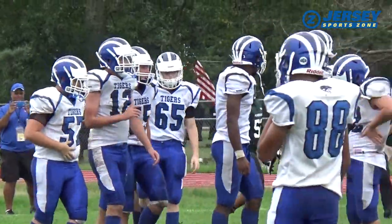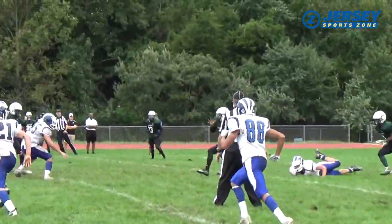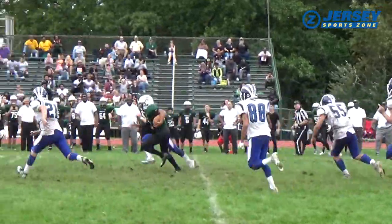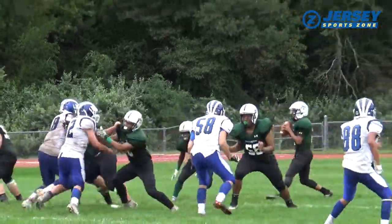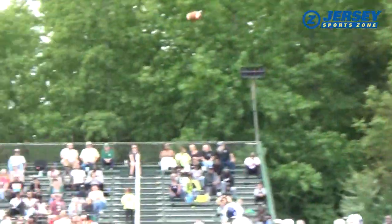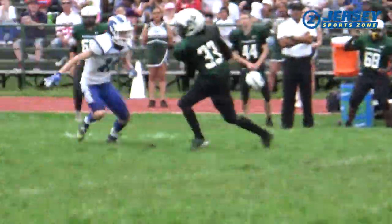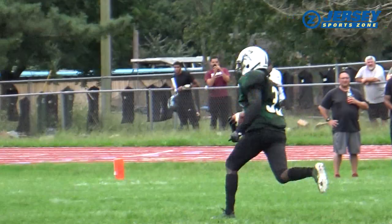Now we're going to see the Pemberton offense go to work. Octavius Sharkey from deep in his own territory gives his offense some breathing room — that is a 31-yard gain. And then Sharkey throws a nice ball. Manny Highsmith comes down with it and Manny Highsmith is on the move. This is a 64-yard gain.